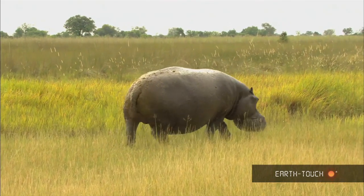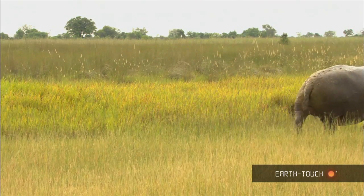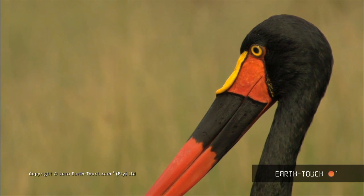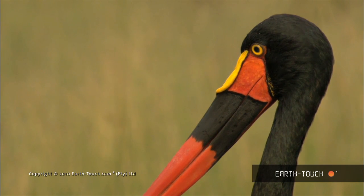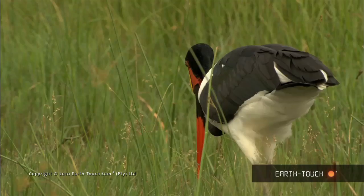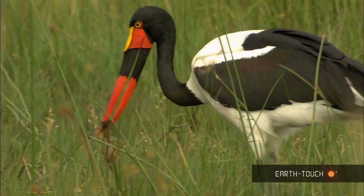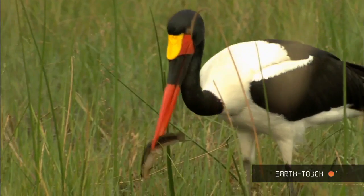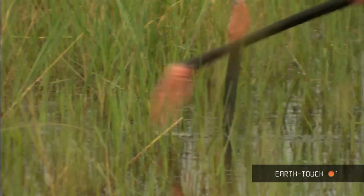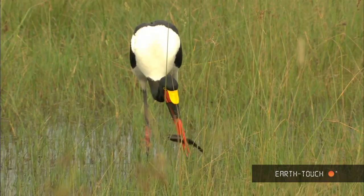He didn't have any scarring on his body, which was quite surprising for this area at this time of year. Another little surprise was the saddle-billed stork — incredibly beautiful in their breeding plumage. This little trickster was looking for fish very successfully, and caught a catfish in the shallow waters.